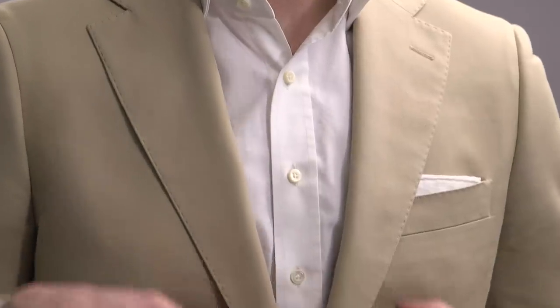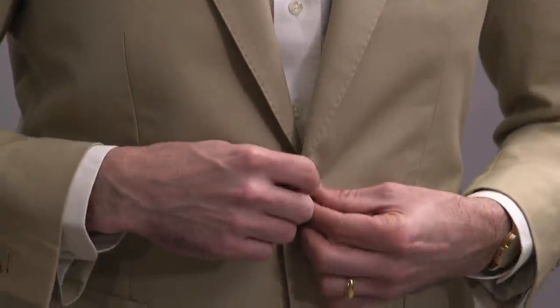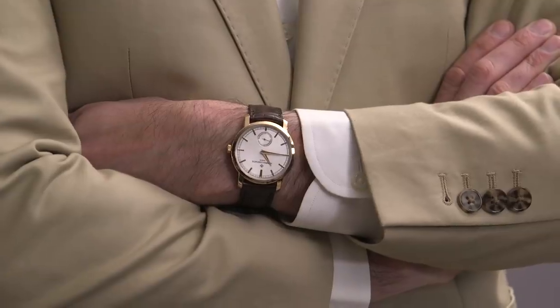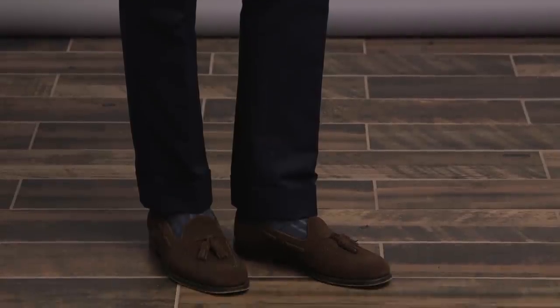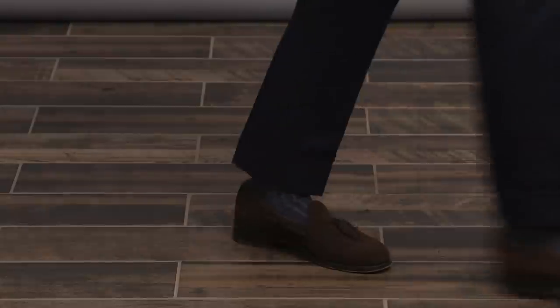The jacket has a notch lapel with a really nice pick stitching. Brown tortoise buttons provide a little bit of contrast, and patch pockets. Always recommended styling on a jacket separate for a more relaxed and casual feel, which is great especially for a spring jacket. I finished this look off with a simple white cotton pocket square. On my wrist is the Vacheron Constantin Traditionelle, and I anchored this look with a pair of suede tassel loafers, which keep the outfit casual and relaxed.